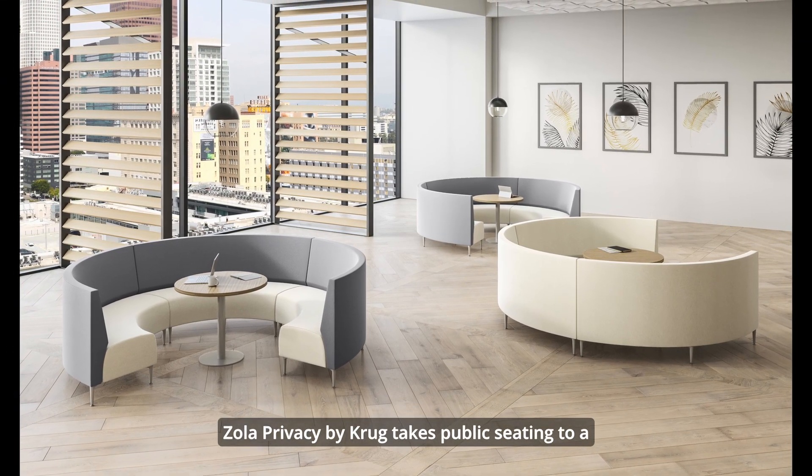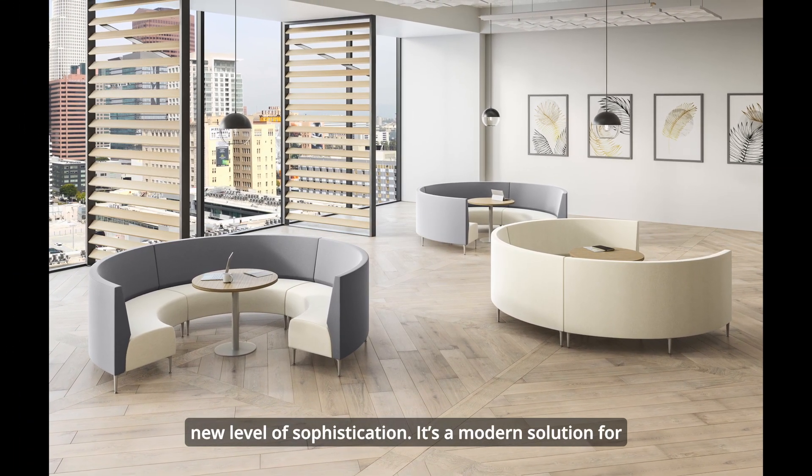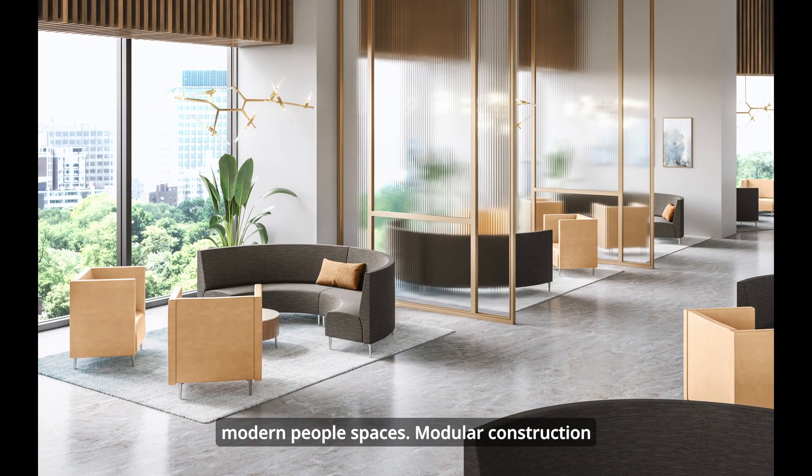Zola Privacy by Krug takes public seating to a new level of sophistication. It's a modern solution for modern people's spaces.